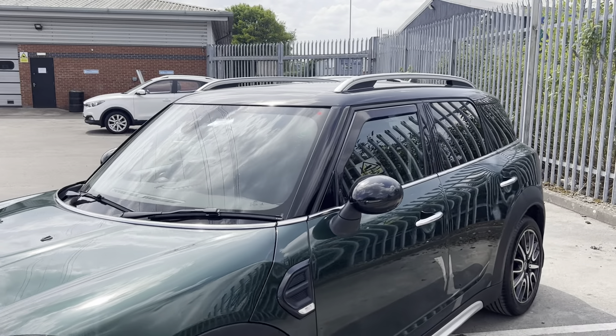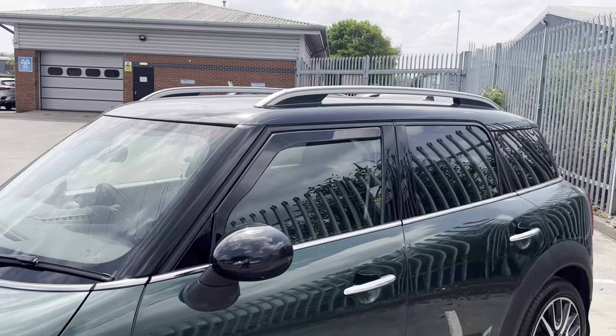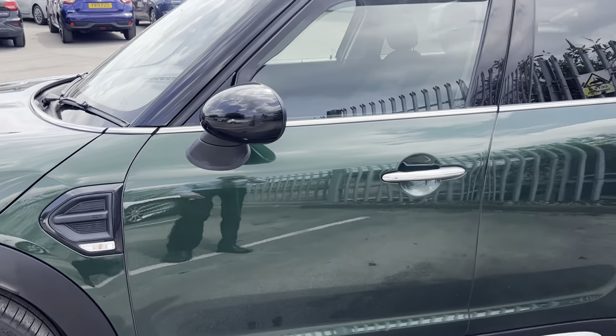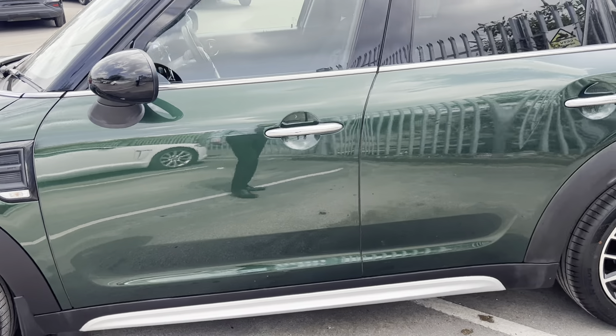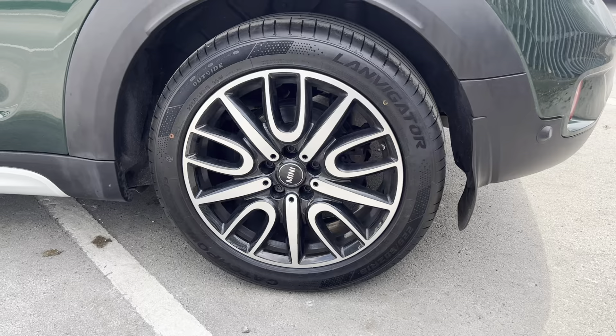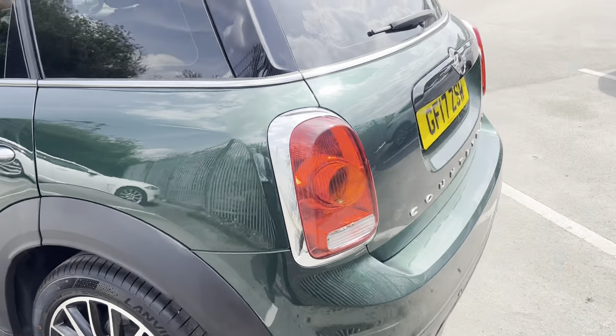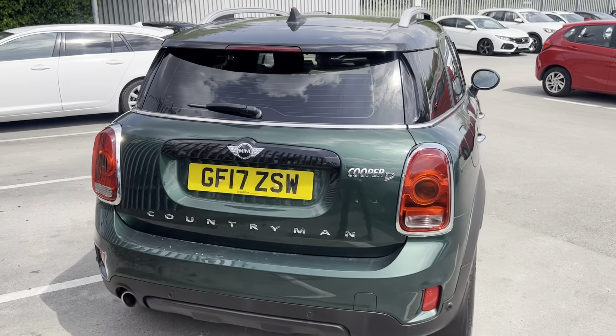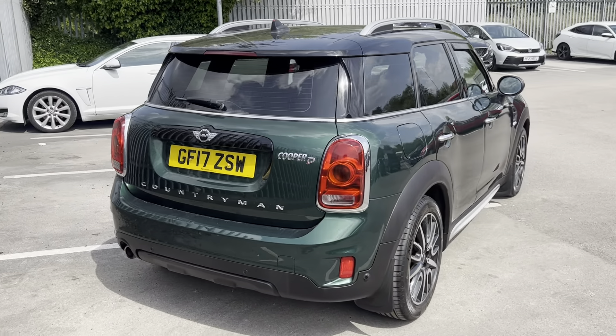This car does come with the black mirror and roof pack. You've also got the contrasting silver roof rails as factory or optional extras. The silver door handles along with the wheels — you can see they're all in great condition. It's a really, really nice looking car.